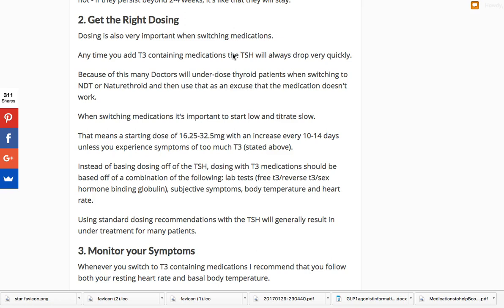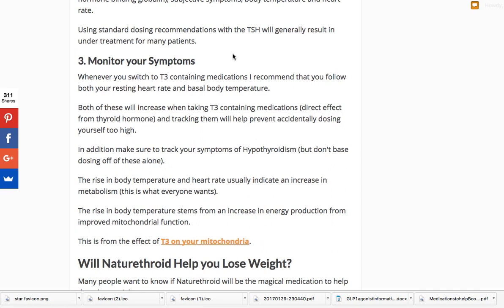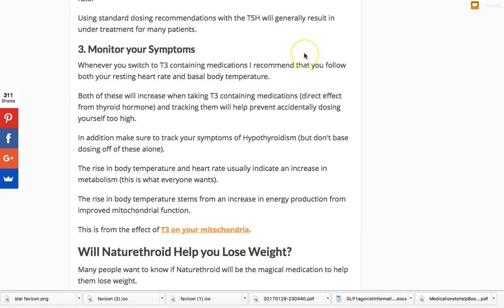A drop or rise in your TSH when switching medications just means your dose isn't high enough — it doesn't mean the medication didn't work. The same logic applies to T4: if your TSH went higher, they'd increase your T4 dose. But for some reason that logic falls short when switching to NDT and they say let's go back to T4. Just increase the NDT dose, especially if you're feeling a little worse. The second thing is you really need to monitor your symptoms. Pay attention to your hypothyroid symptoms, your body temperature, your pulse rate, and that will guide you more than your blood test will, at least initially upon switching.